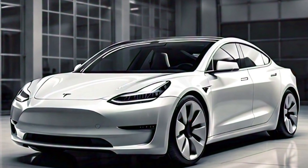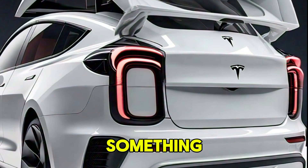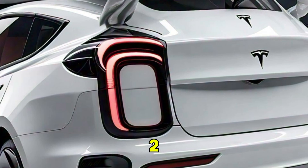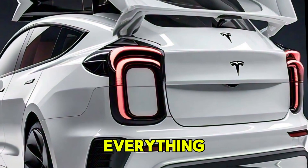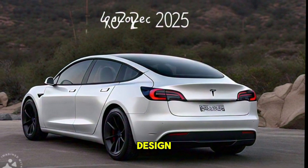Hey everyone! Welcome back to the channel. Today we have something incredibly exciting to dive into: the all-new 2025 Tesla Model 2. This car is set to redefine what we know about affordable electric vehicles. So buckle up as we explore everything this futuristic ride has to offer. Let's start with the design.